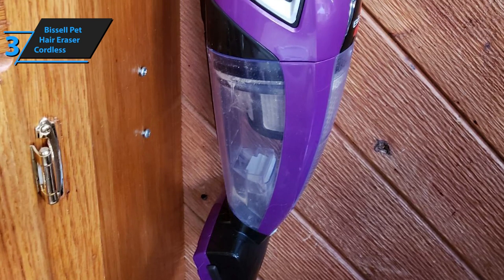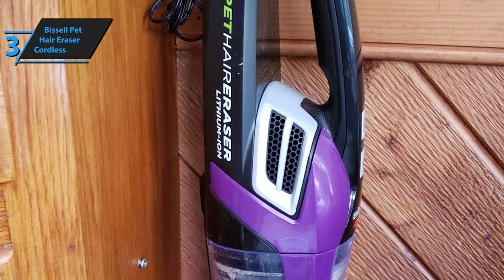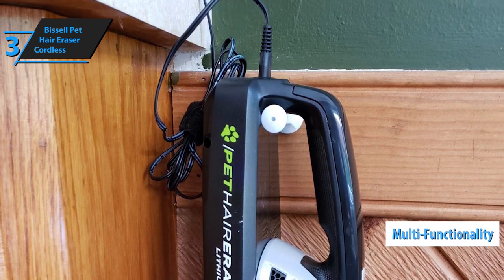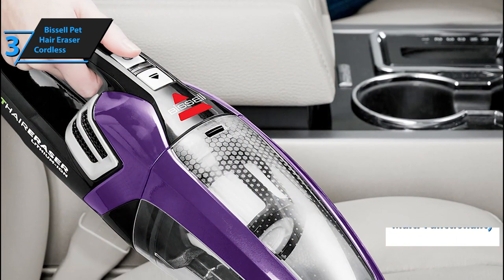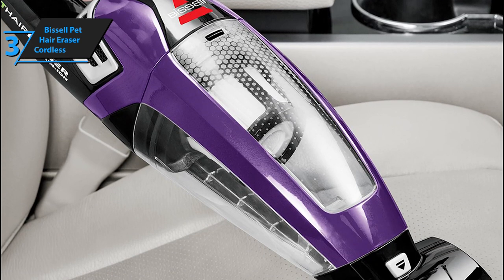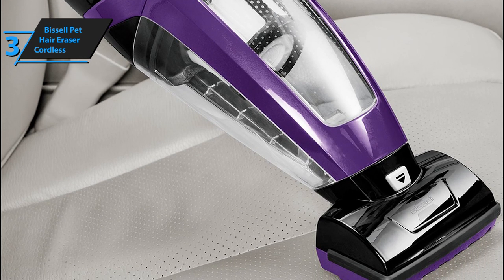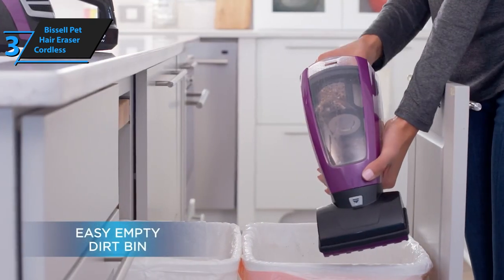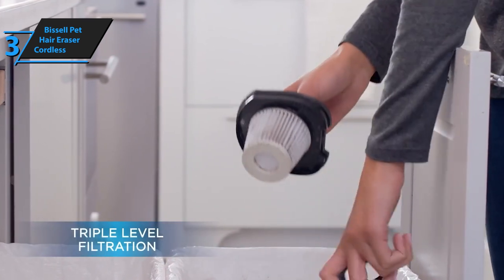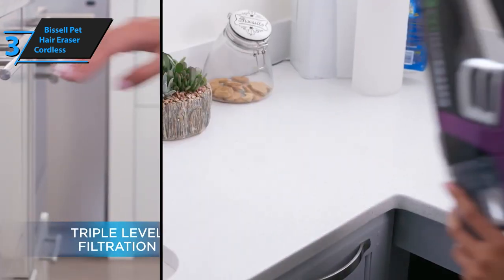The Bissell Pet Hair Eraser package also includes a crevice tool, an upholstery tool, a motorized brush tool, and a user manual with all key info. This product is also known for its multi-functionality — right out of the box, it's ready to clean cars, trucks, seats, upholstery, stairs, and just about your entire house. It should be pointed out that this Bissell should not be used to clean flammable materials such as kerosene, lighter fluid, and gasoline. This handheld vacuum cleaner comes in purple and has dimensions of 4.5 x 16 x 5 inches, with a weight of 4.4 pounds.